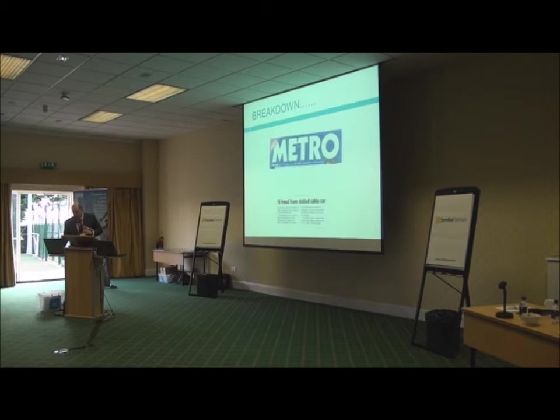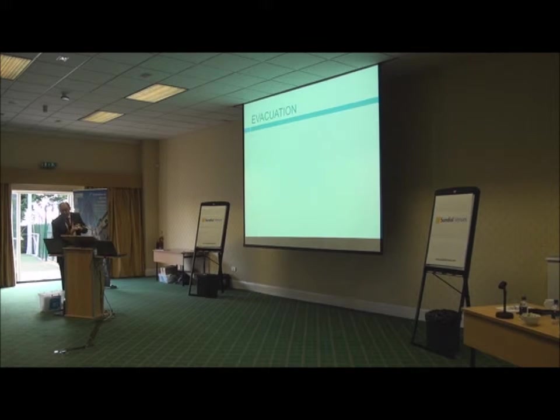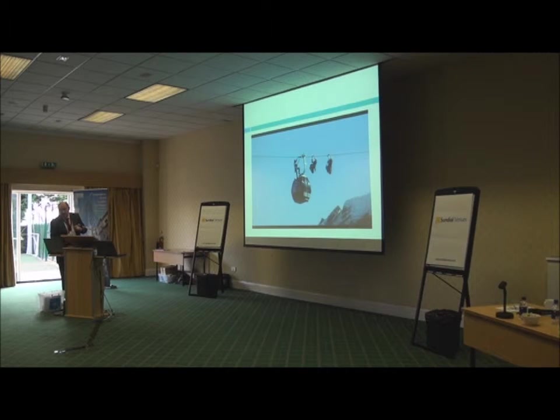The rope can also derail. The standard — BSEN 1909 — requires a specific procedure for evacuation of cableways, meaning you have to get everyone off the system within three hours. Right in the middle of the project, in April 2012, 75 people got stuck in a cable car in Italy, so the balloon really did go up and we concentrated heavily on evacuation.